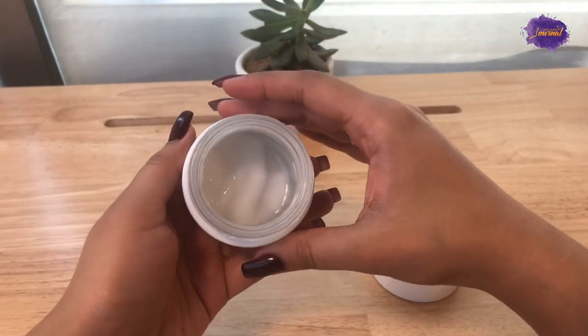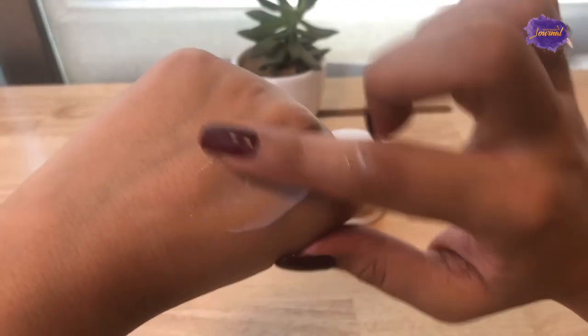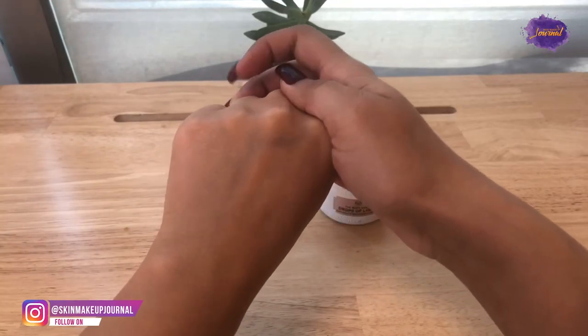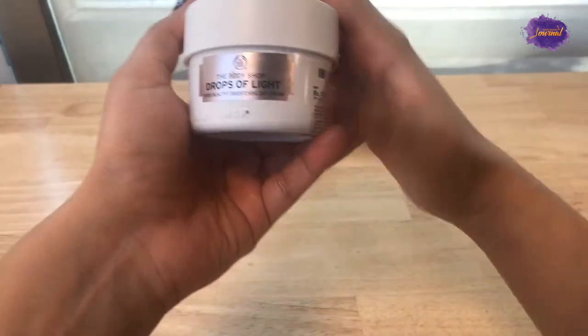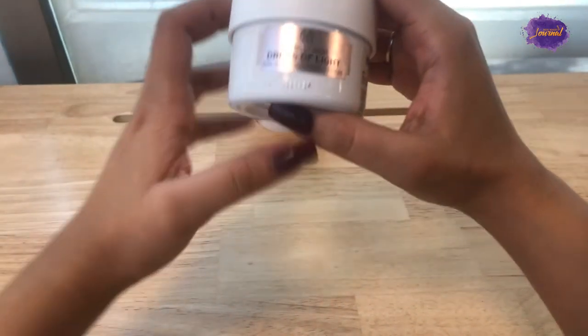The cream is supposed to enhance your skin complexion and improve it — that is what it's for. I was ideally looking for a night cream but I got this one. As you can see, the texture of the cream is very, very thin. It gets absorbed into the skin more easily, but it is not that moisturizing to the skin.